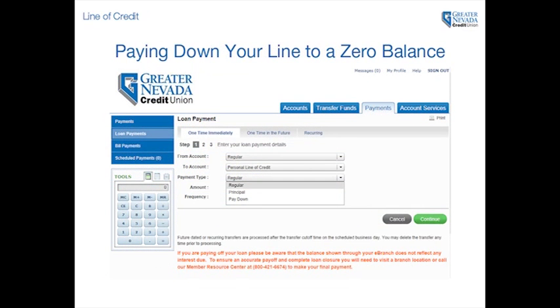When reviewing your payment options, instead of using the option for regular payment when choosing your payment type, use the drop-down to select pay down. This will allow you to make a payment that will bring your line of credit balance to zero.